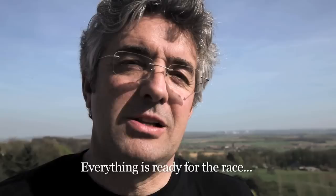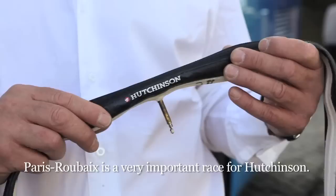We've worked well today with North Bear for the brakes on Hutchinson. Normally there shouldn't be any problems for the race tomorrow.